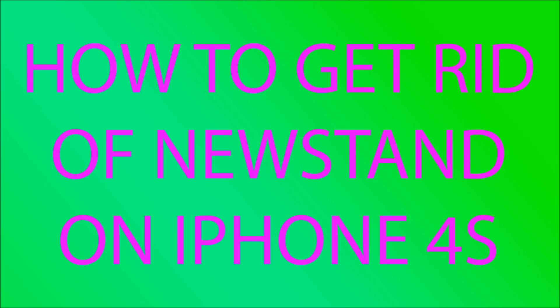If you have an iPhone 4S or iOS 5 and you're getting kind of tired of seeing the Newsstand app just sitting on one of your pages — you don't use it, you can't delete it, and you can't put it into a folder — and you're getting kind of tired of it, here's what I've got for you.